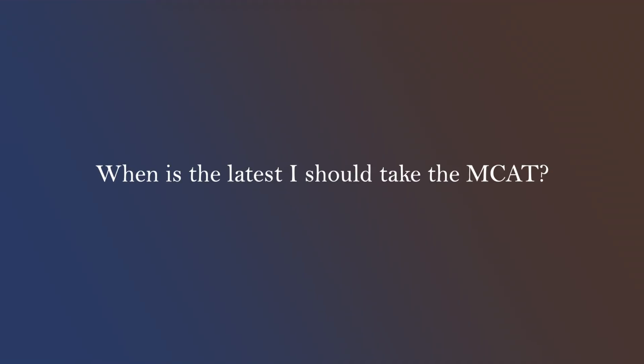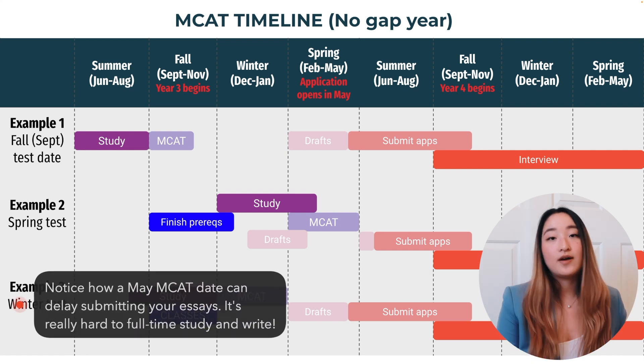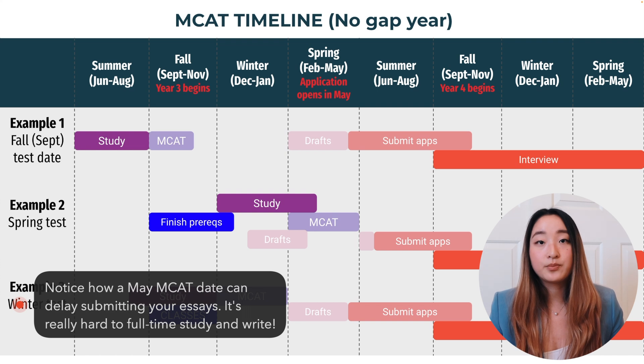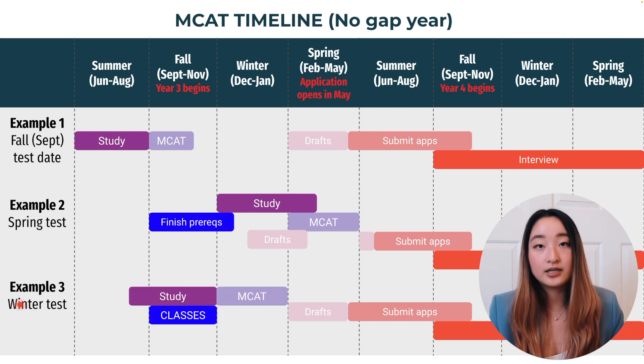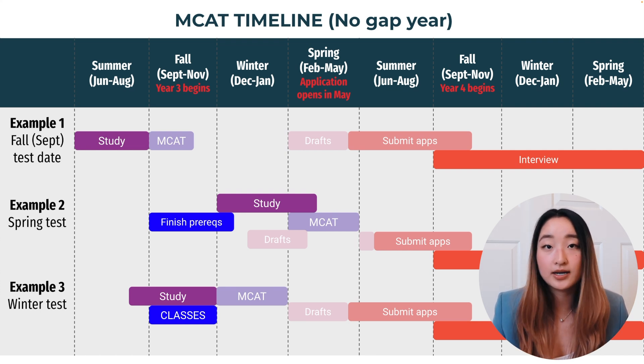Another question you might have is when is too late to take the MCAT? If you can avoid it, I would not take your MCAT too late in the spring, like in April or May. Because it takes four weeks to get your score after taking the MCAT, the latest I recommend taking it would be in April, so that you could have a retake in May if absolutely necessary. I still would follow that earlier advice of taking it after a break — around September or January — so that you can push it back to the spring if you absolutely have to.